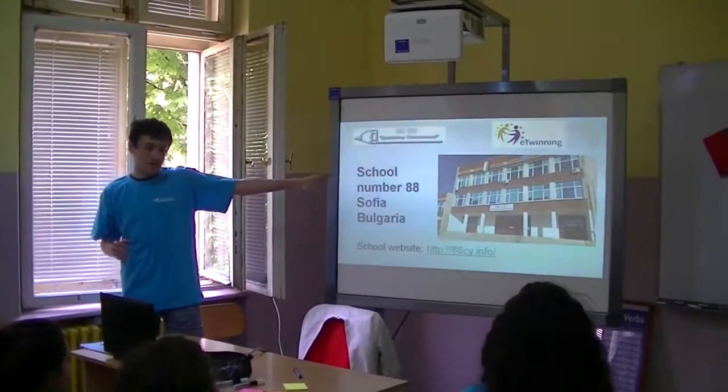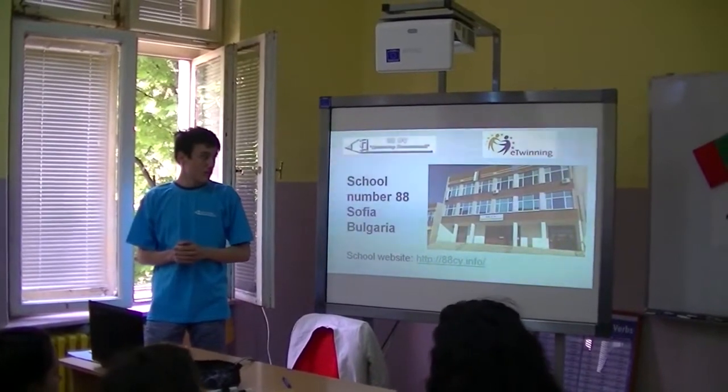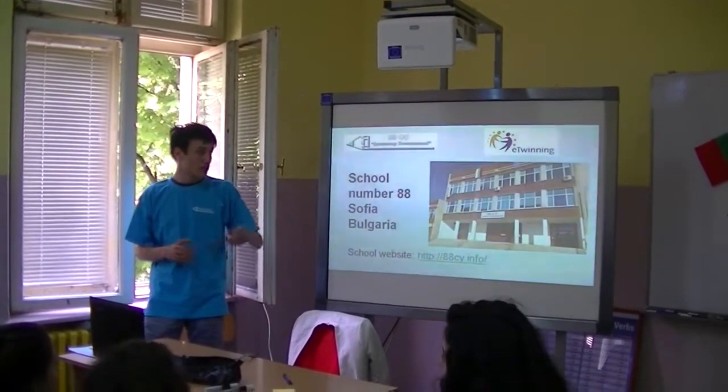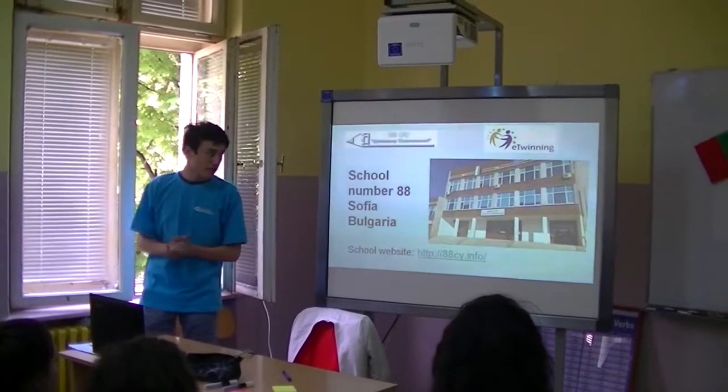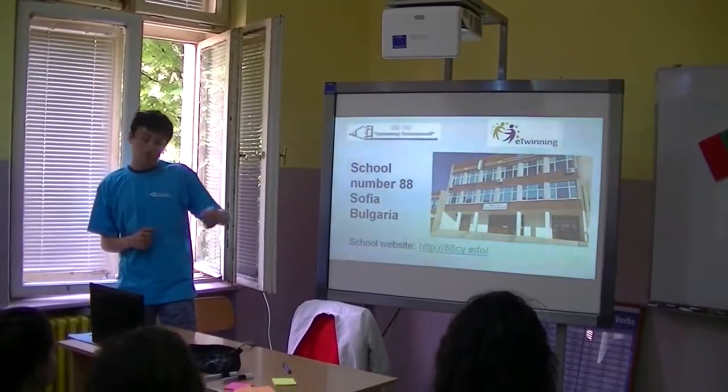That's the front face of our school. As you can see, there are two flags. One of them is the Bulgarian national flag, of course. And the other one is the European Union flag, also assigned with the number of our school and our classroom.